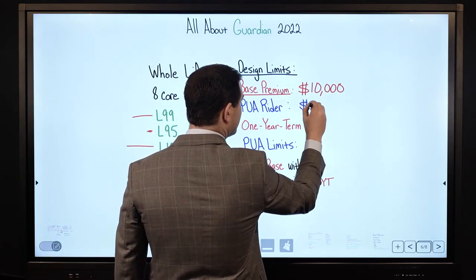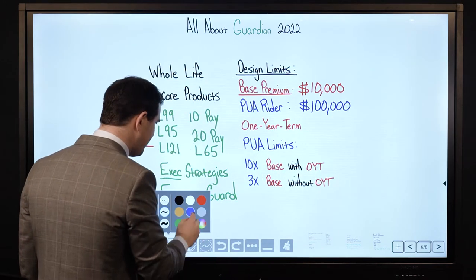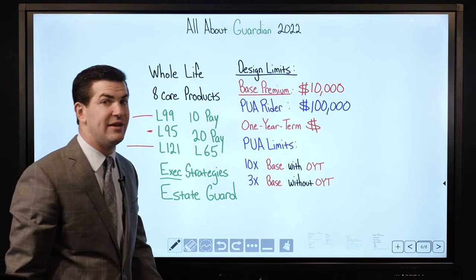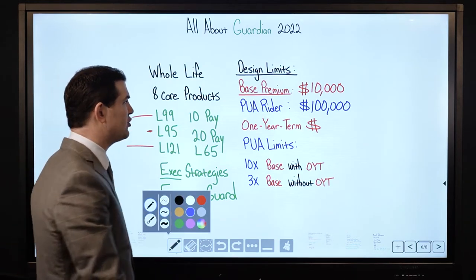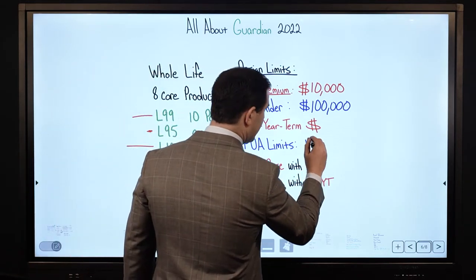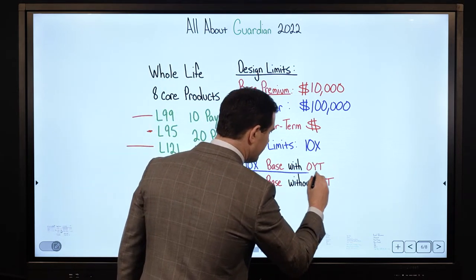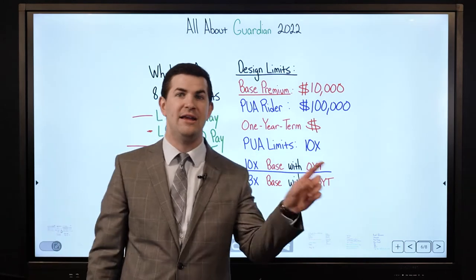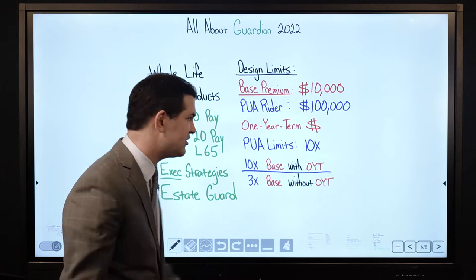That $100,000 in PUAs applies if and only if a term rider is attached to the policy — specifically their 1-year term insurance rider. So their PUA limitations are: you can pay 10x the base premium with a 1-year term rider. If that 1-year term rider is not attached, or falls off, or naturally expires at some point in time...